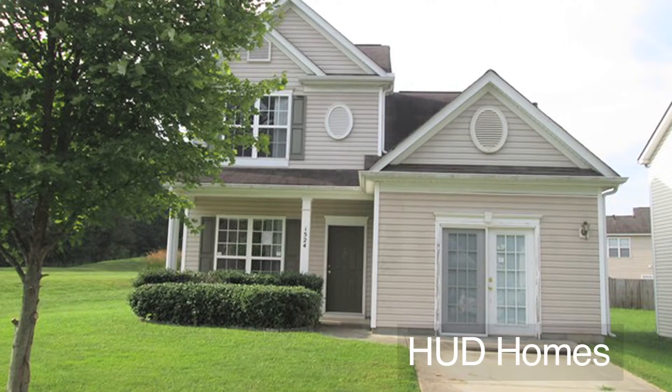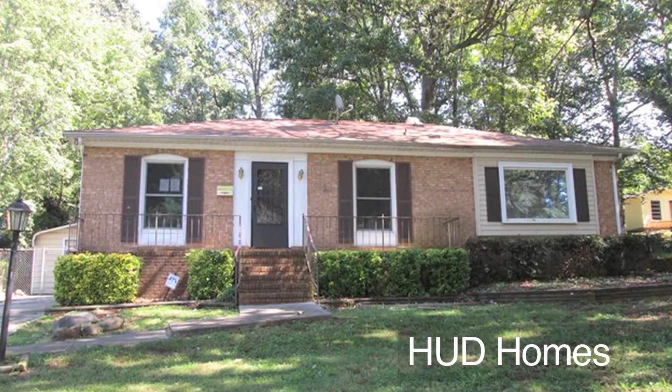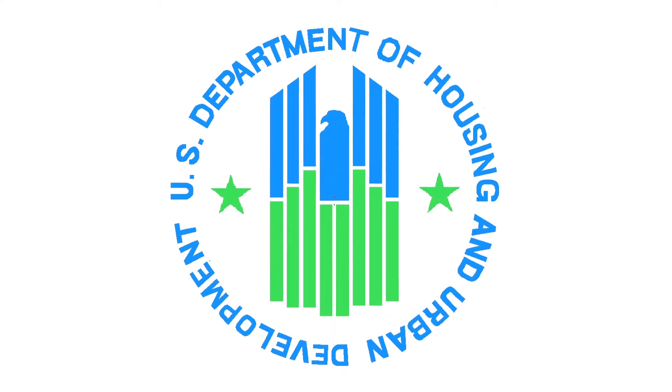I'm excited about talking about this episode because we handle selling hundreds, if not thousands, of HUD homes. Let me just briefly describe what a HUD home is. They are owned by the Department of Housing and Urban Development. The way that HUD obtains these properties is basically someone had been given an FHA loan, and then they didn't pay it on time, and they got foreclosed on. So that property then goes back to HUD. We are a primary HUD listing broker in the Charlotte metro market, so we sell on behalf of HUD their homes.